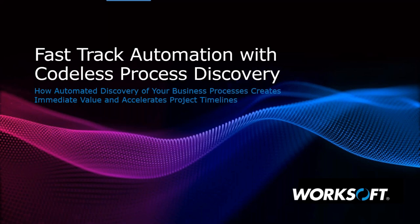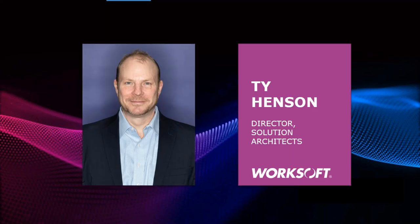Let me introduce today's speaker. Ty Henson is the Director of Solution Architects for WorkSoft. Ty has more than 30 years of enterprise IT and applications experience. He has served in a variety of development, QA, and leadership positions, providing him with an acute understanding of the challenges top firms face mitigating risk in complex systems. Ty has worked with WorkSoft products for more than 15 years and is a recognized expert helping clients realize the benefits of sustainable test automation. Today, he'll be discussing how to apply best practices for automated discovery of your business processes to create immediate value and accelerate project timelines.